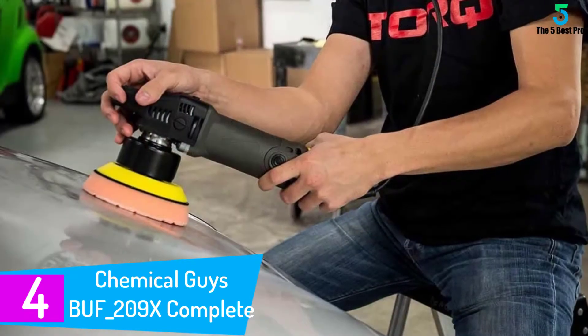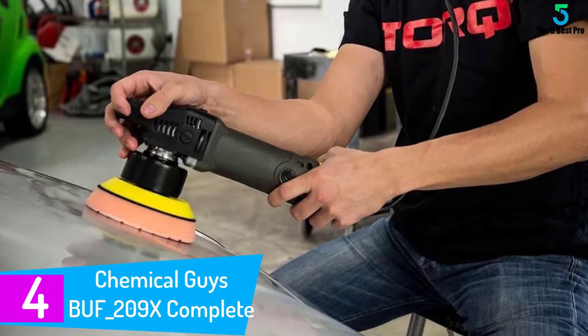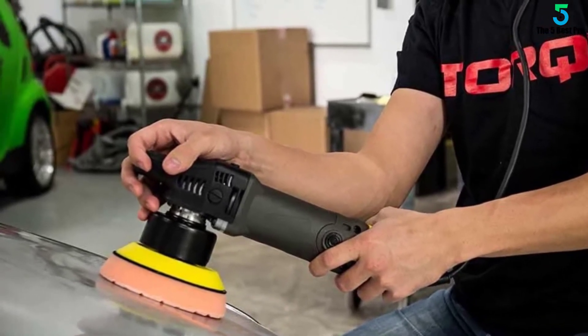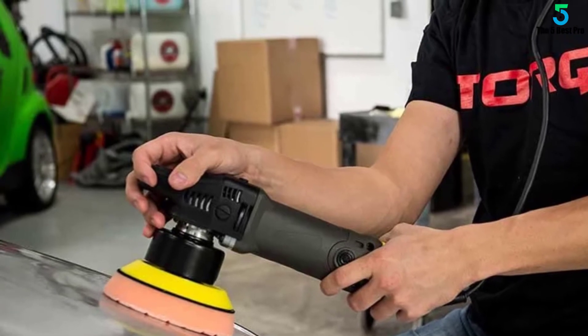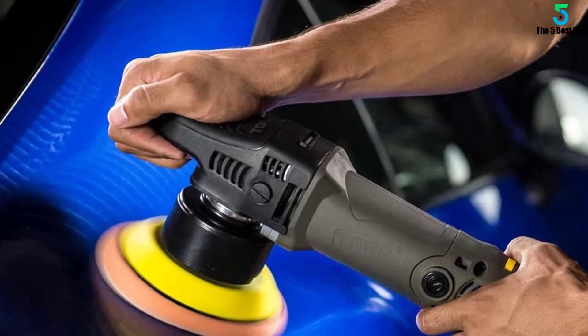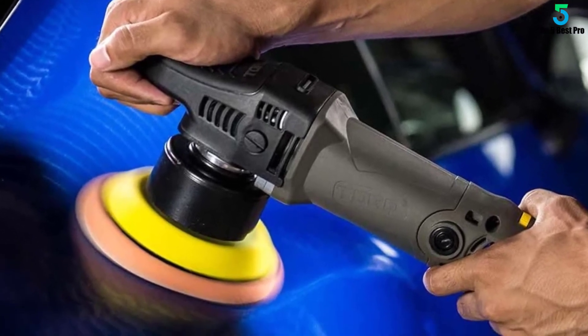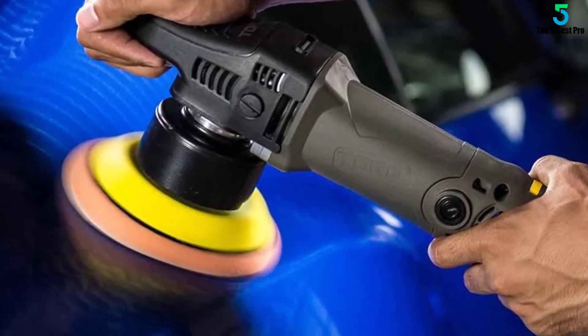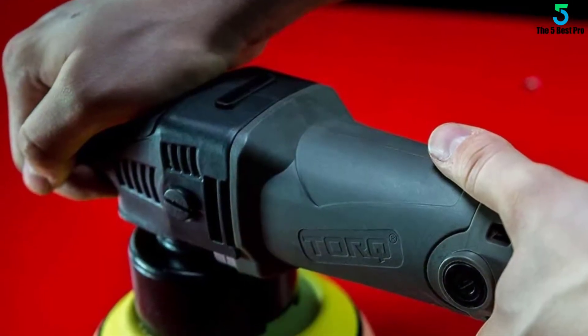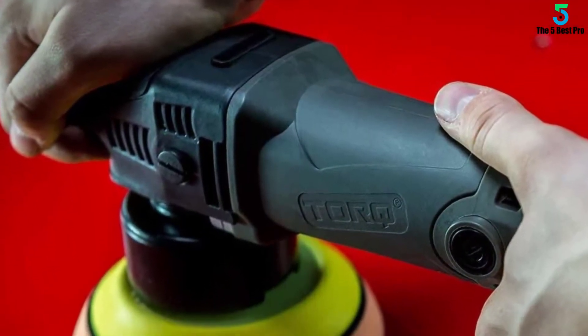At number four: Chemical Guys BUF_209X Complete Detailing Kit. Metamorphose your car with this handy kit from Chemical Guys — one of the best in the market. This has everything one may need to clean up after a dirty road trip. The polisher is multi-functional: it polishes the car's metal frame, removes dust from the carpet, and distributes wax evenly. All you need is to change the respective pads for polishing, cleaning, and smoothening provided in the kit.